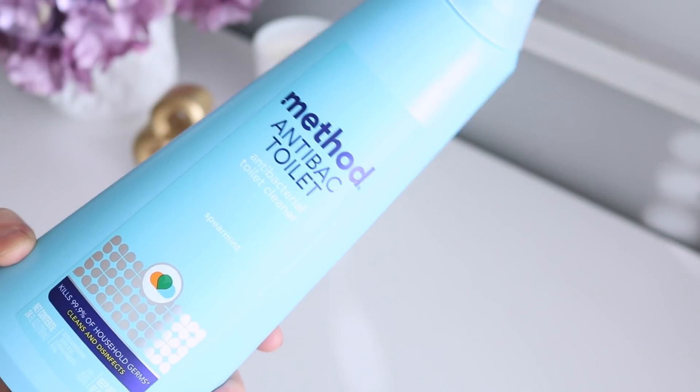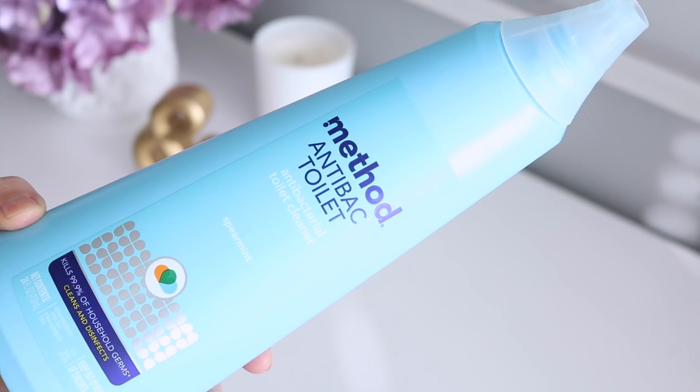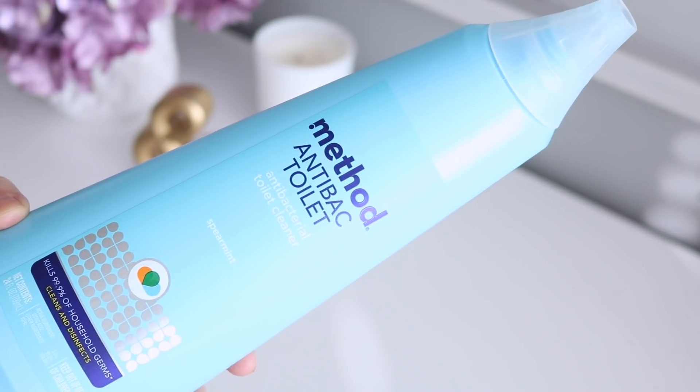The first thing I do to start off my cleaning routine is start with the toilet. This is the Method Antibiotic Toilet Cleaner in the spearmint scent. I go ahead and just squirt that in my toilet and let it sit.